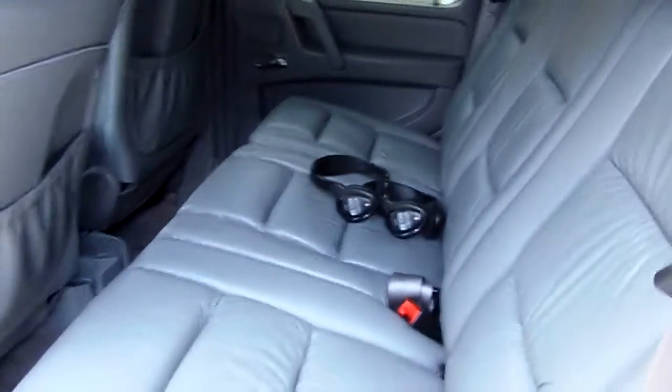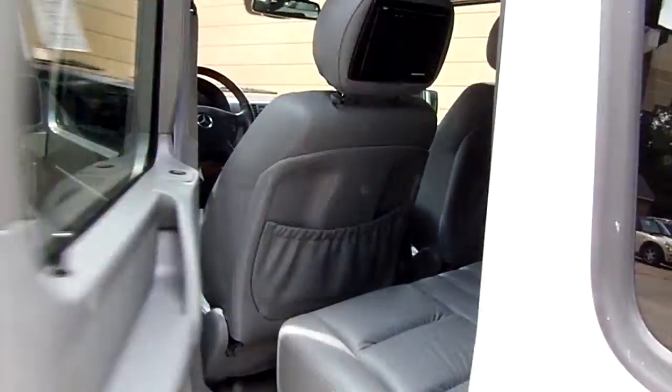It's even got DVD players, people — DVD for the kids. Heated rear seats also.